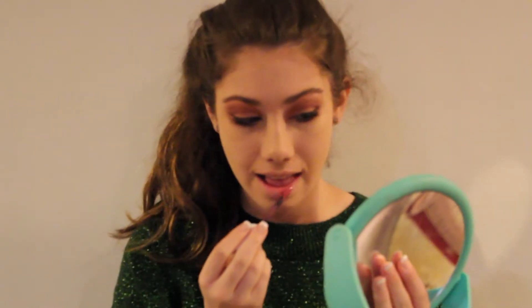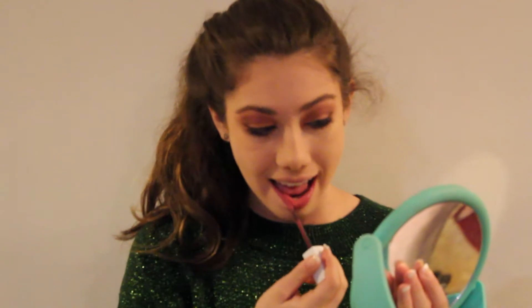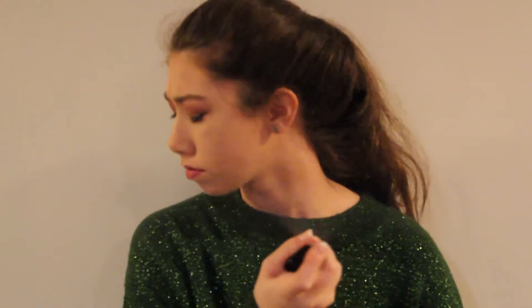This is the Maybelline Superstay Matte Ink in 15 Lover. I really love this — you don't have to touch it all day, it'll stay there and not move. Then I'm going to finish off this look with the e.l.f. Makeup Mist and Set in Clear. That smelled kind of weird. We'll have to see how it does throughout the day — it got a lot on my hand.